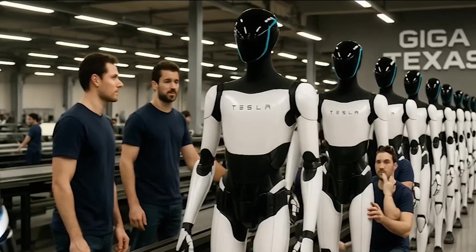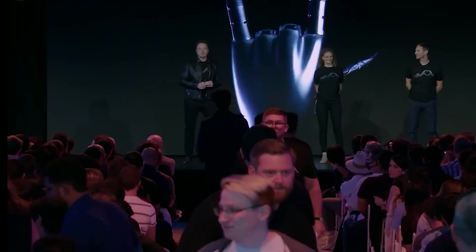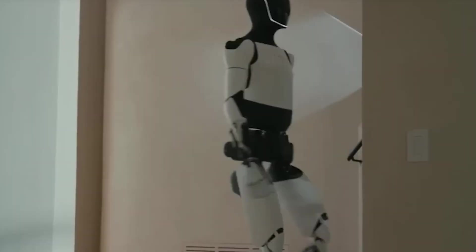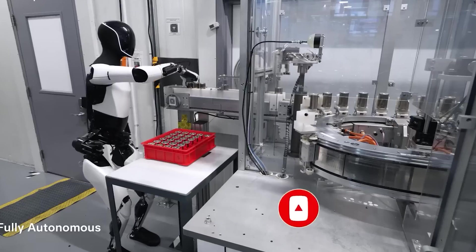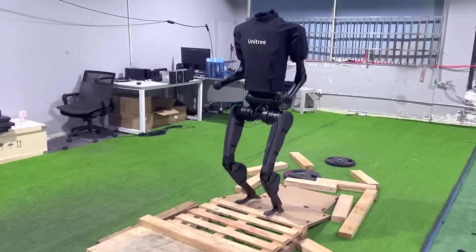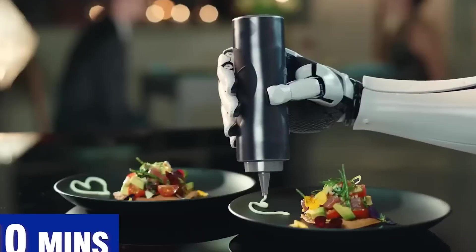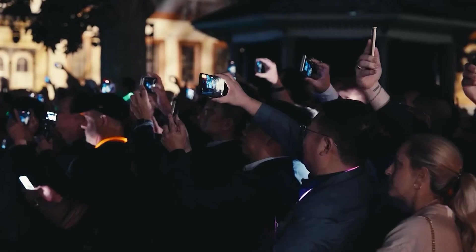Elon Musk just made a bold claim: Tesla Optimus, the humanoid robot capable of walking, working, and even learning autonomously, could cost as little as $10,000 by 2026. That's less than many iPhones over their lifetime. And this isn't just a flashy tech demo — it's a serious step forward. Optimus has already demonstrated its ability to operate independently in harsh environments, including disaster zones and areas affected by disease outbreaks.